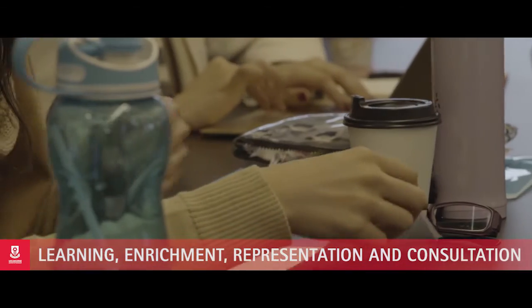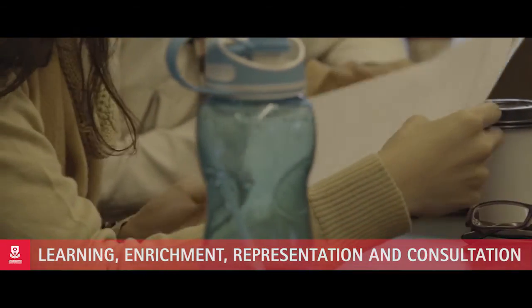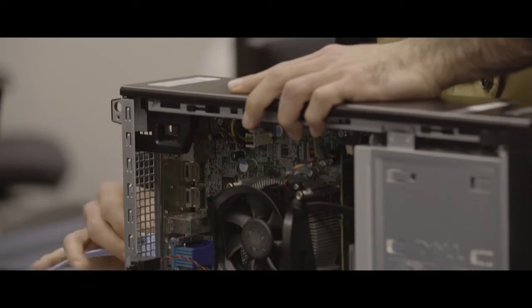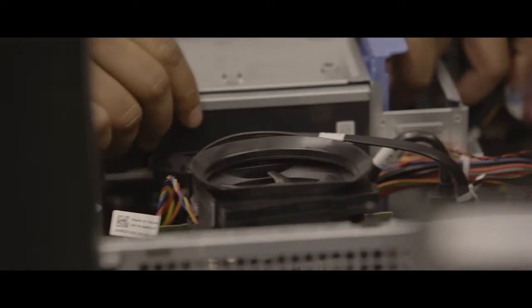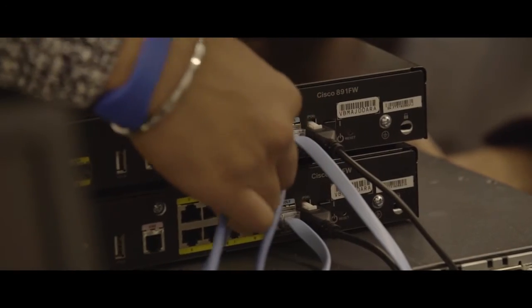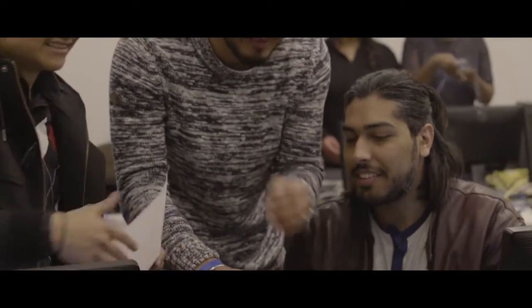The first pillar of successful learning centres around students being active participants in their learning journey. At MIT we run face to face classes but they are not your traditional old school chalk and talk classes. They're basically interactive classes. For one of the units we're teaching within the diploma course this trimester, we're using an interactive resource.